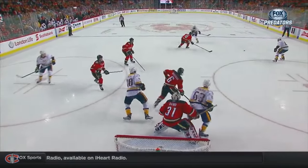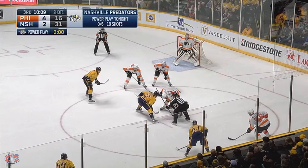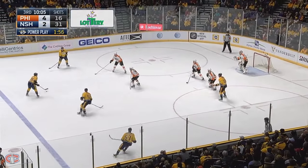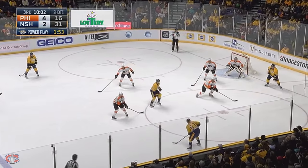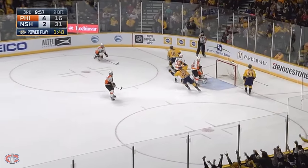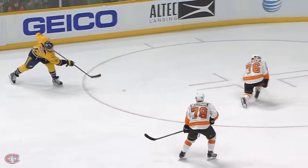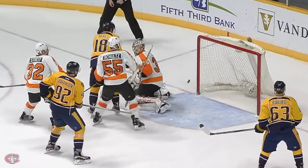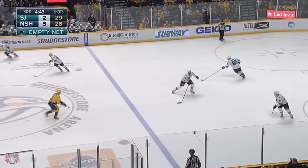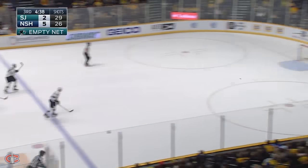Shea Weber — point shot, one-timer. Number 19, Yarncroke. Yossi towards the middle. No seed to Weber — one-timer — score! One instance where they've given him plenty of space, nobody can successfully front it. Weber unloads. The Sharks regroup — it's a six-on-five. Weber towards the empty net — he scores!